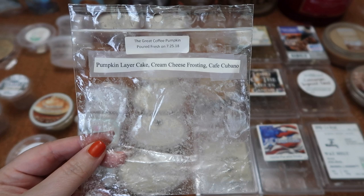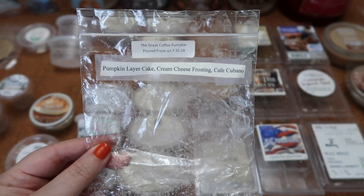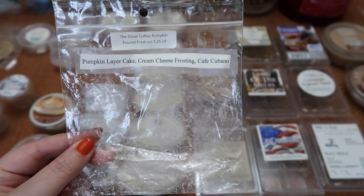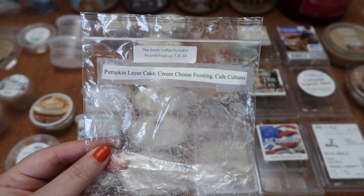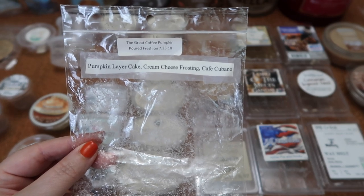I finished this ghost shape in Vintage Chic Scents The Great Coffee Pumpkin — pumpkin layer cake, cream cheese frosting, and cafe cubano. This is a coffee and creamy pumpkin bakery scent with a nice balance between the two. The coffee wasn't super strong or overbearing — it was balanced nicely by the cake. The scent throw was a six and a half for two pieces in my 24-watt hot plate warmers.